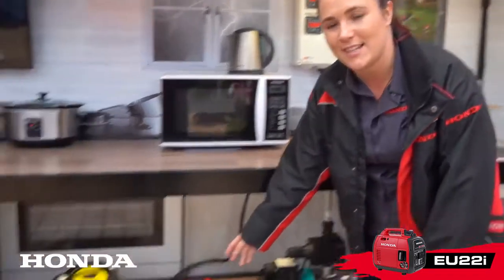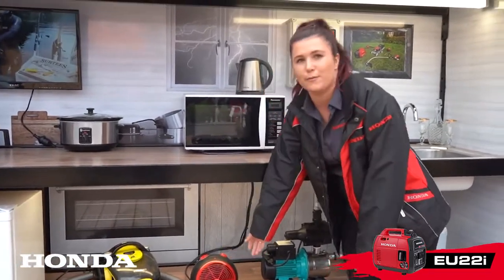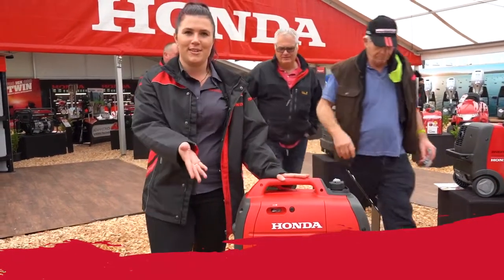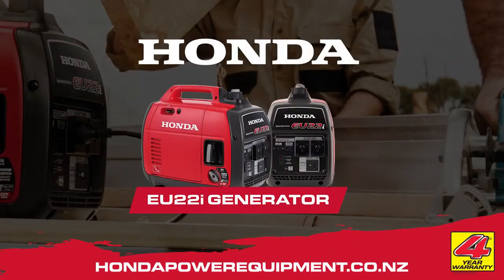We've also got a fan heater down here, which is also another high drawer. No problem for our EU22. Thanks for checking out the EU22. For any further information you can check out the Honda website. We'll see you next time.